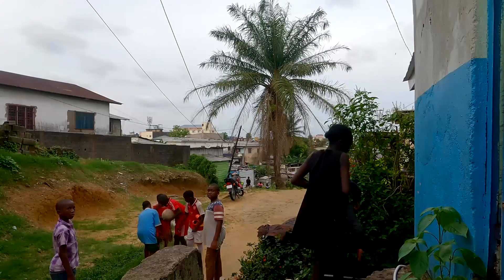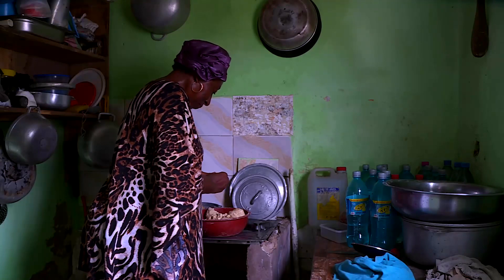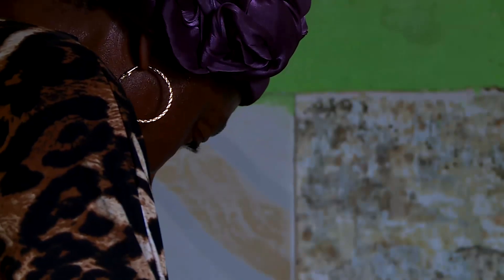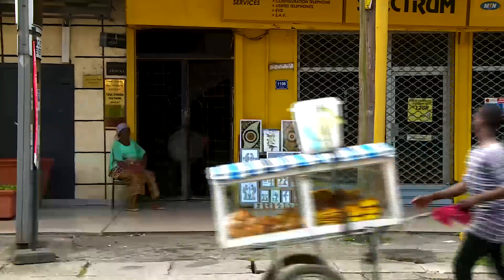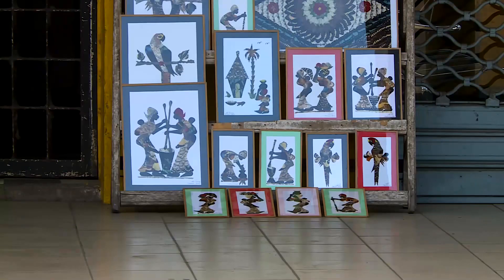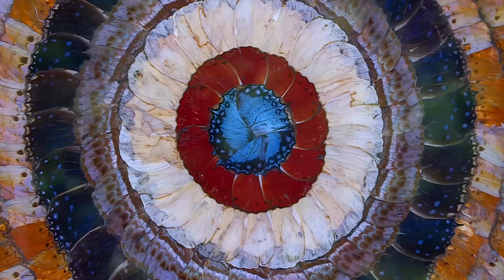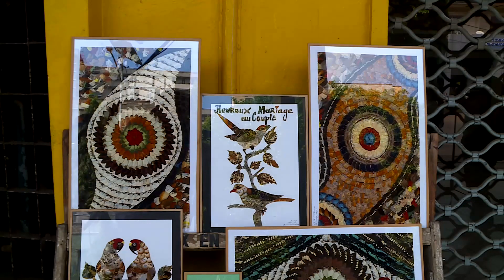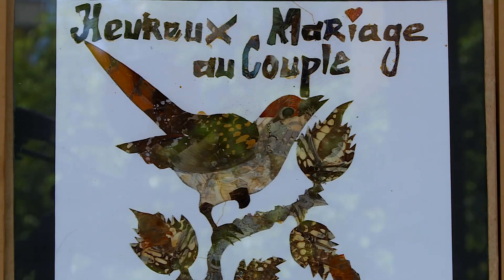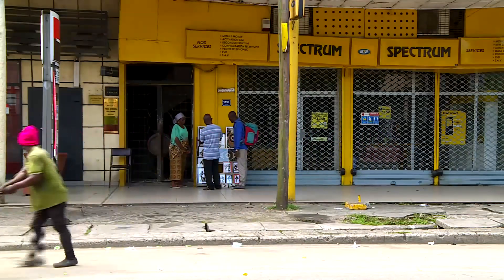Now, what do we do here? Thank you, Mr. Raoul. See you next time.